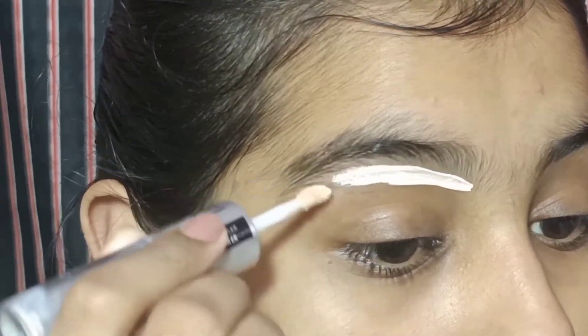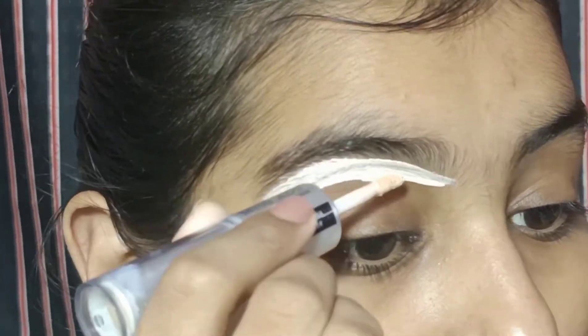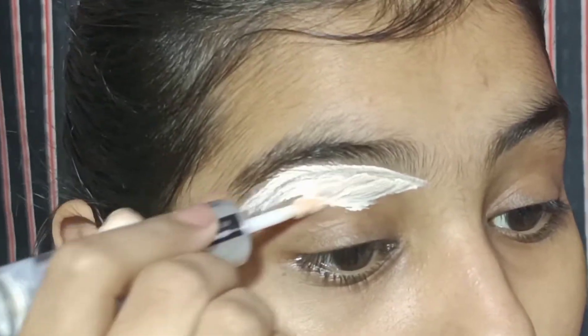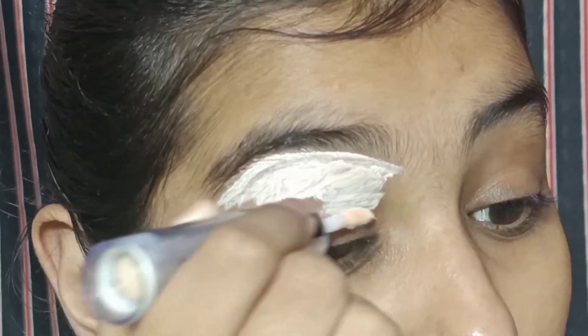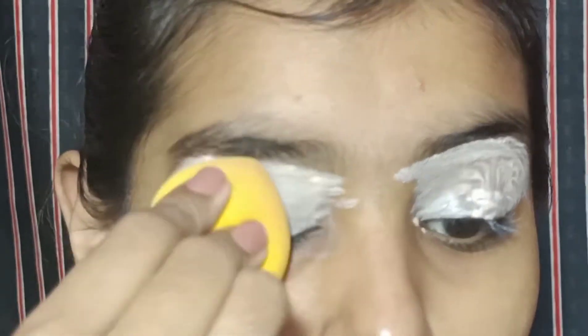So first I am starting with Johnson's Baby moisturizer and I am going to put it well on my face. Then I am going to shape my eyebrows with concealer, and then I will put it on my eyelids as well.